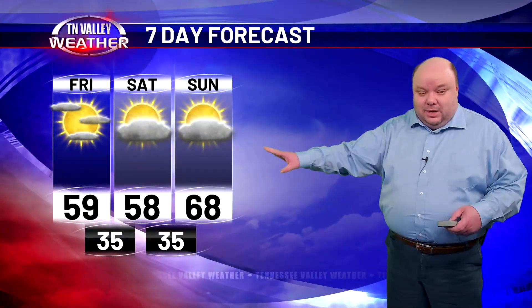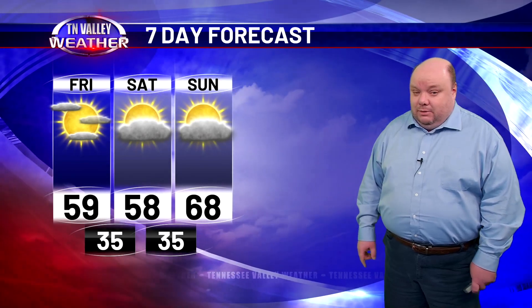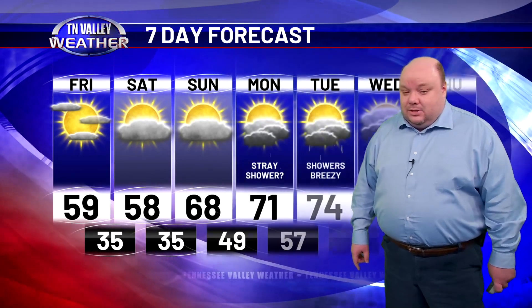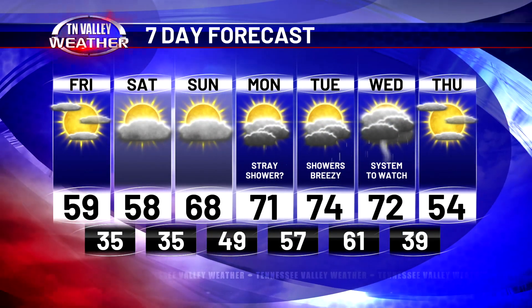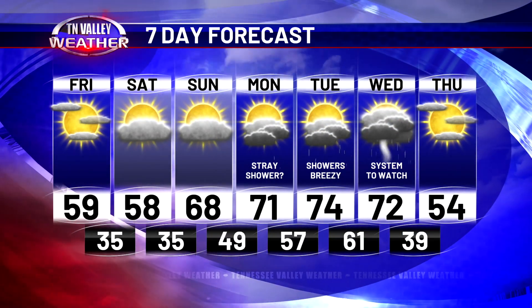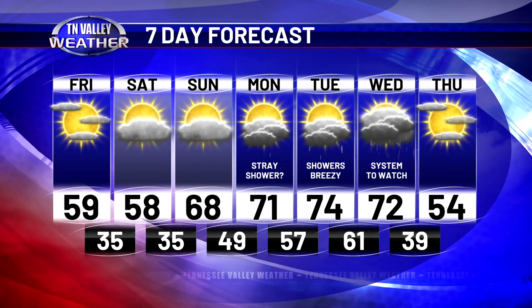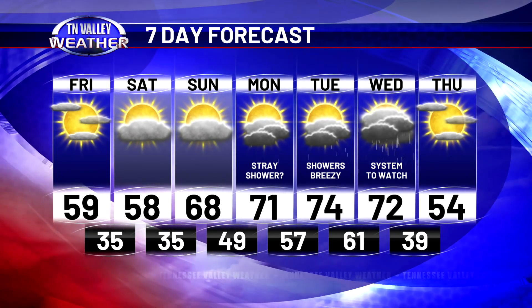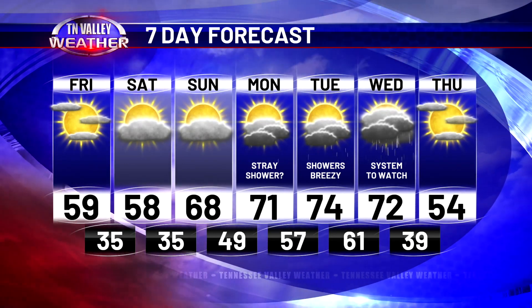Staying partly cloudy through Saturday and Sunday. Noticeably warmer on Sunday with the southerly wind — highs in the upper 60s. Then 70s next week, a stray shower or two Monday and Tuesday. We'll watch next Wednesday for the possibility of some stronger thunderstorms, then back to quiet weather toward next Thursday. There's the latest seven-day forecast. Kelly Rossin is in the Weather Center live at noon with another check of your local weather.